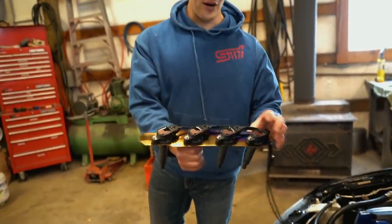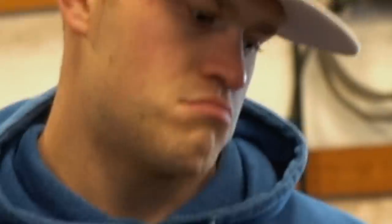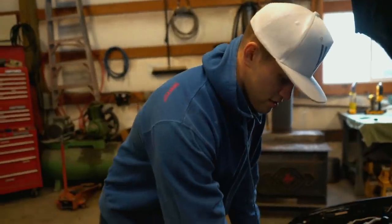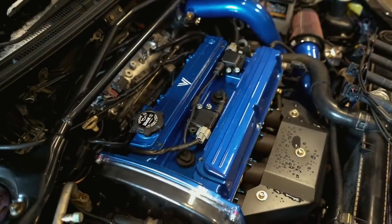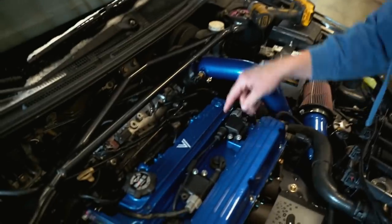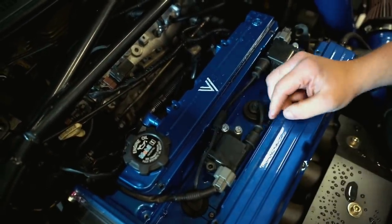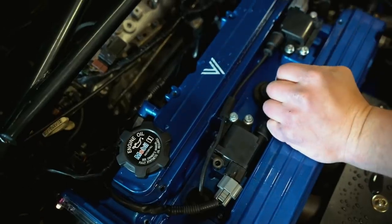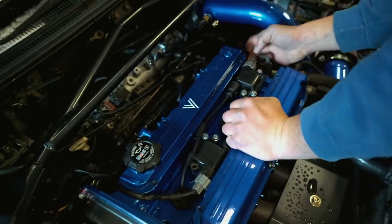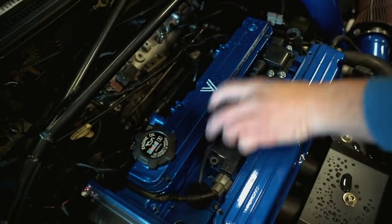I want to say these are GTR coils. So essentially I'm turning my Evo into a GTR. You guys see how there's one coil right here, one coil right there, and they just have jumper wires. That whole setup is fine when you're stock, but we all know nobody buys an Evo to keep it stock. There are two wiring plug-ins, one on each coil — pop those off. There should be three bolts on each coil.